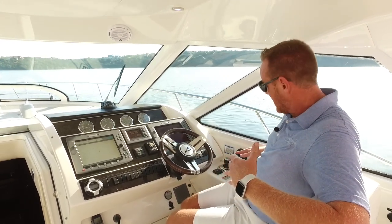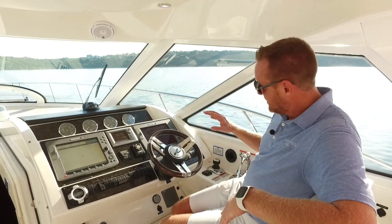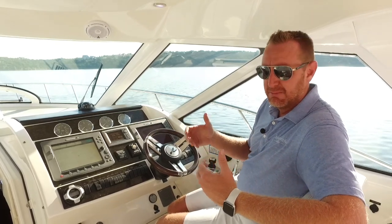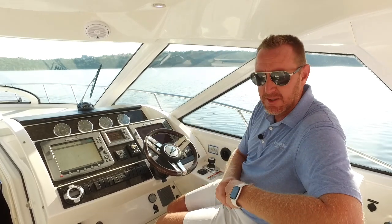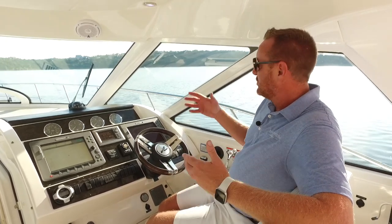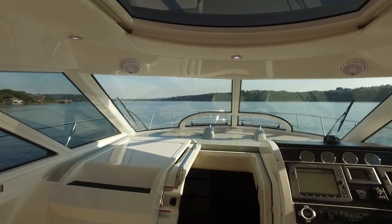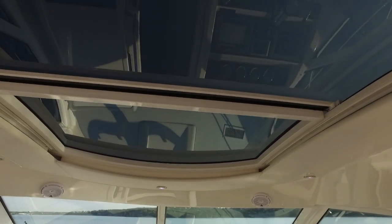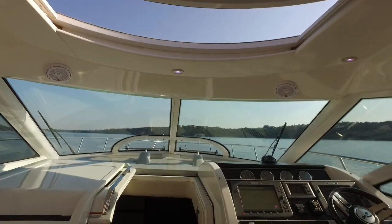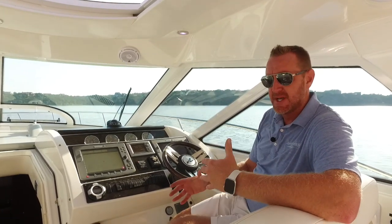This boat does have the Zeus pods with joystick docking — another piece of technology to make boating less anxious and less stressful. When you've got joystick docking and Skyhook — the virtual anchor, as I like to call it — for docking situations, the boat stays put by hooking into GPS satellites. It really gives you peace of mind to know the boat's going to sit still while you handle things in the cockpit and on the deck. Beautiful sight lines, hard top all the way around with glass all the way up, and a nice skylight that opens in the top.